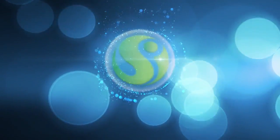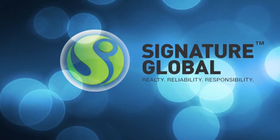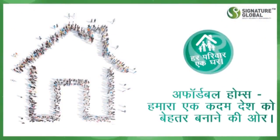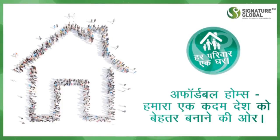We are Signature Global — Realty, Reliability, Responsibility. We are taking affordable homes to every family, a house. Our goal is to create a better country.